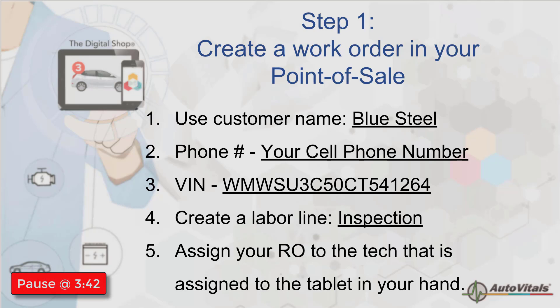I'll be pasting the VIN number in chat, or I'll be including it on the recording. Make sure you create at least one labor line on it, preferably an inspection. And we're going to assign this repair order to a technician that's assigned to your tablet as we move on.